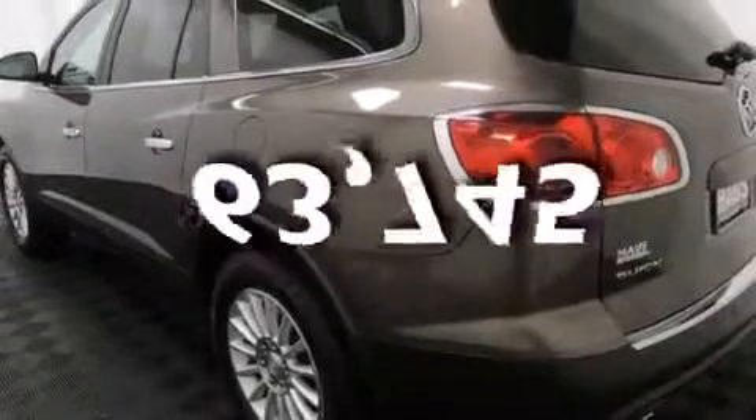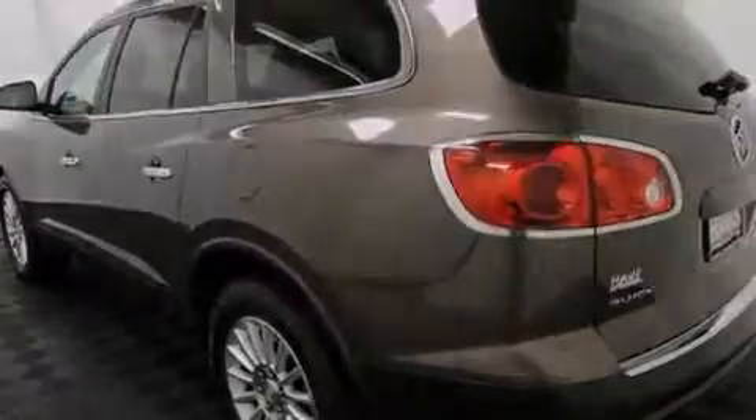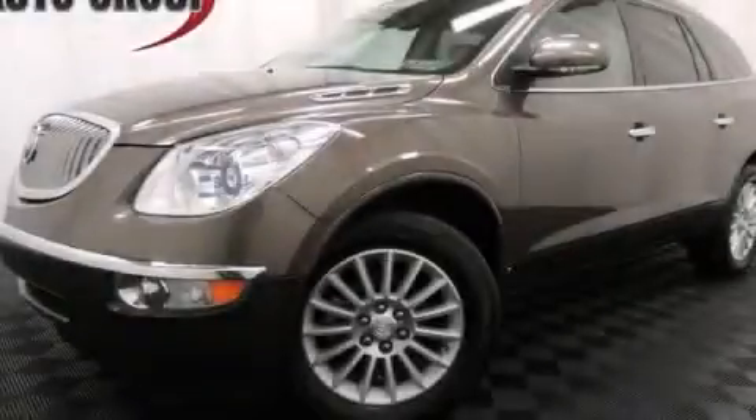This automobile has fewer than 64,000 miles on the odometer. Call or visit us right now and arrange your test drive today.